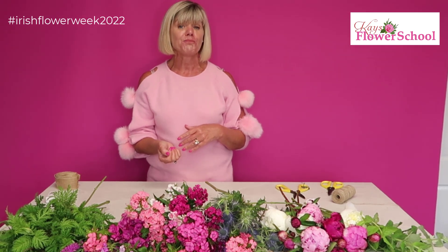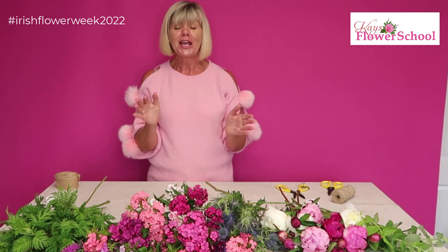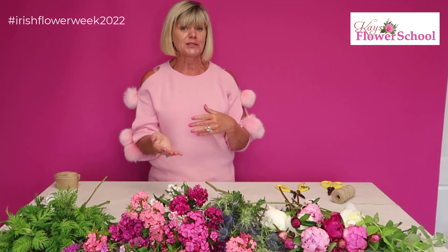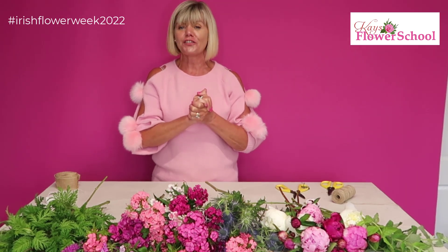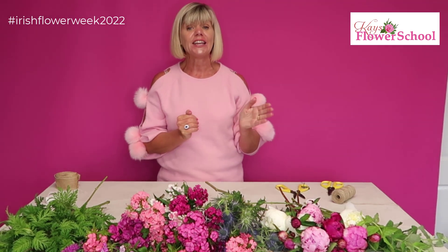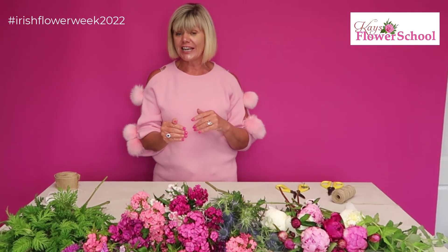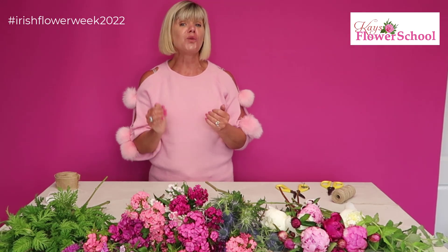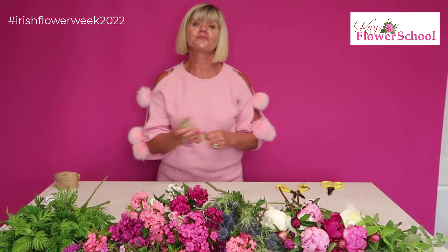Obviously these flowers won't be available all year round, but your local florist will be able to source similar flowers for you. This week it's all about Irish grown flowers — Irish Flower Week — running from the 3rd of July to the 10th of July. Every day during the week at 12 o'clock, join us here at Case Flower School for a free live class.